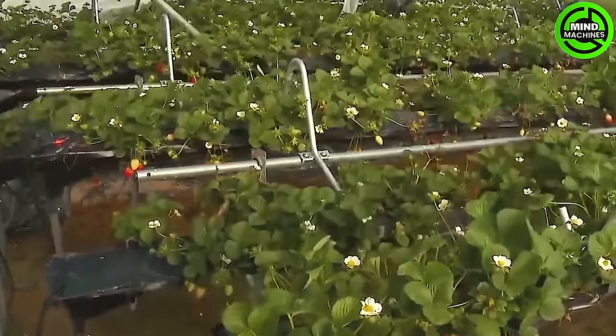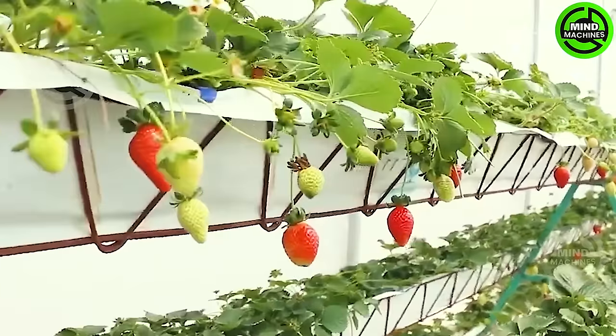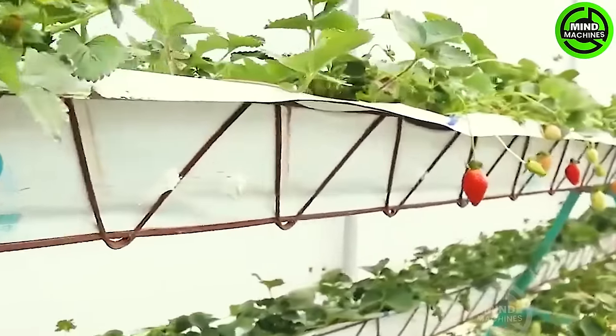When strawberries ripen, carefully harvest them by cutting the stem above the fruit. Handle them with care to prevent bruising, as strawberries are delicate fruits.